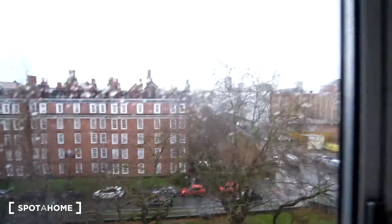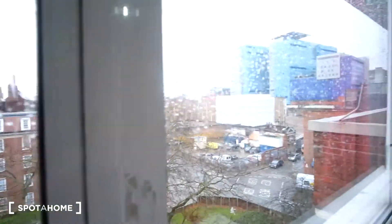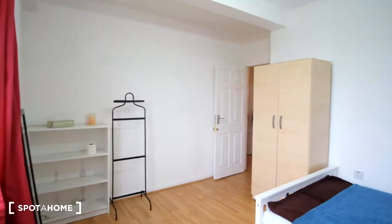Outside of the window we'll get this view — you can see the street and the surrounding buildings. We can also see the light above.